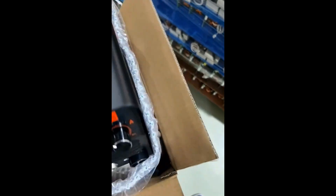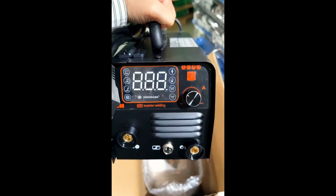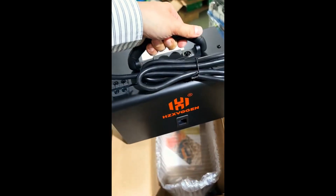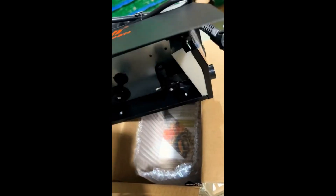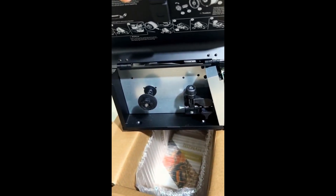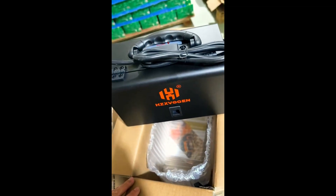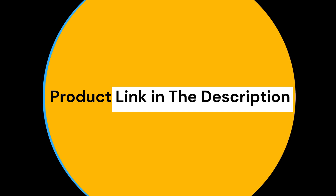Pros: versatile — supports MIG, TIG, and MMA welding; efficient — 85% efficiency with a 60% duty cycle; portable — lightweight and easy to transport. Cons: limited to non-gas welding; may not be suitable for heavy-duty industrial use. The HZX Vogan HVM200 is an excellent choice for those needing a versatile and efficient welding machine. Its 3-in-1 functionality and portability make it ideal for a variety of welding tasks. If you need a reliable welder for home or professional use, the HVM200 is worth considering.